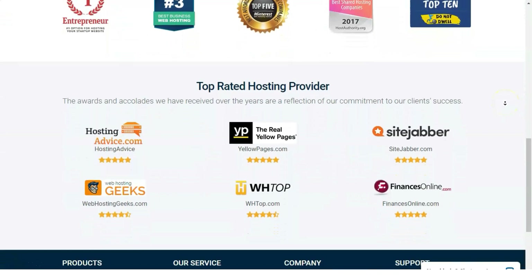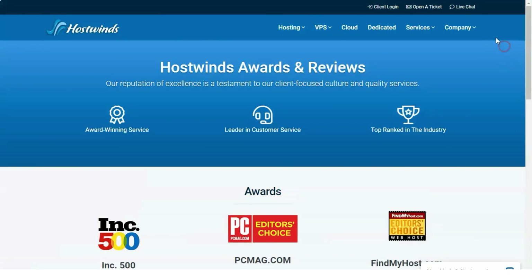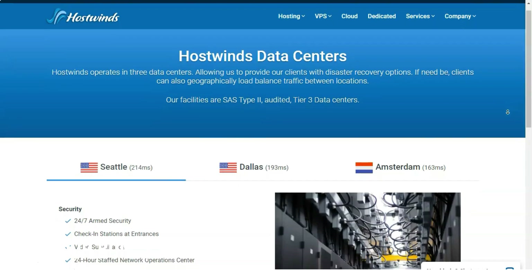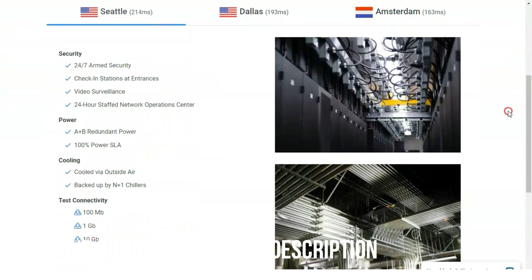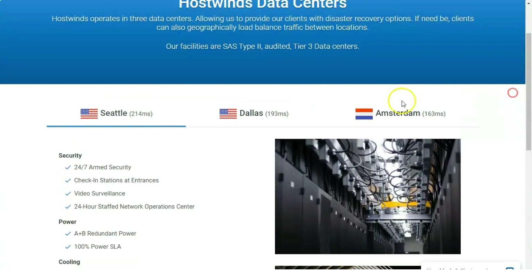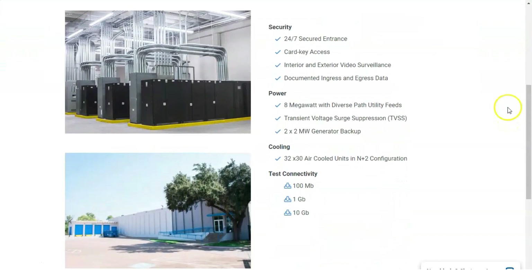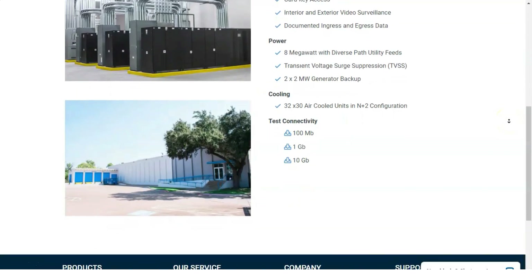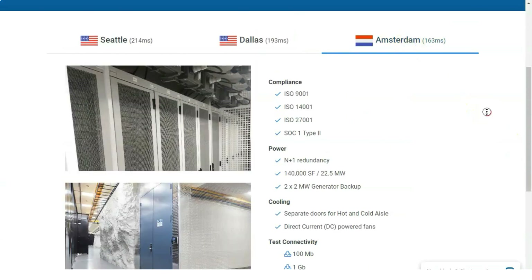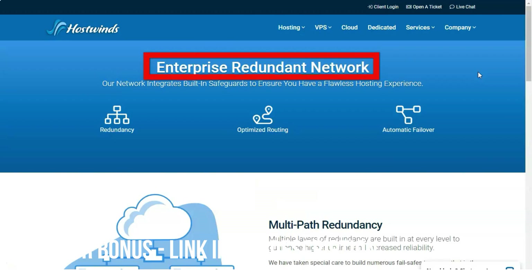Reseller hosting: if you're looking to get into the web hosting business without managing servers, check out HostWins's excellent reseller hosting packages. With reseller hosting, you rent server space from an established player and resell it to your own customers. HostWins's reseller plans mirror its shared hosting plans, starting at $8.99 per month for unlimited email, storage, and data transfers. Dedicated and VPS packages are available for both Linux and Windows, as well as Linux-only shared hosting. The servers have the same RAM and storage amounts HostWins supplies directly, and you can apply your own branding.